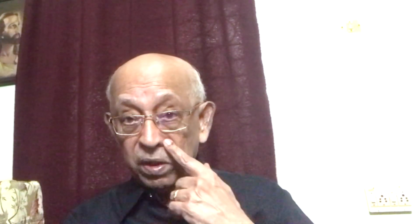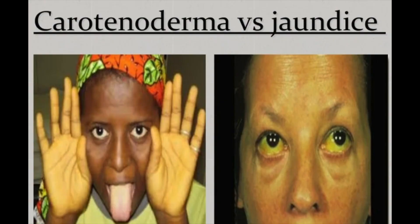Beta carotene is mainly deposited in the stratum corneum, in sweat, and in sebum, so the yellow colour is prominent in the nasolabial folds, the palms, and the soles. The whole body may become yellow except the sclerae, which helps to differentiate it from jaundice. Another typical sign of carotenodermia is its enhanced appearance under artificial light. In the differential diagnosis, the first and most important is jaundice, where besides involving the sclerae, patients have constitutional symptoms like weakness.